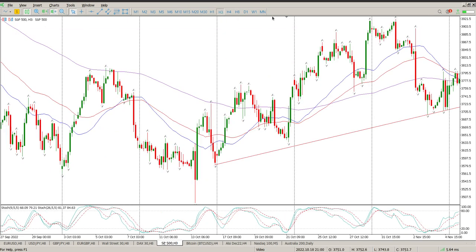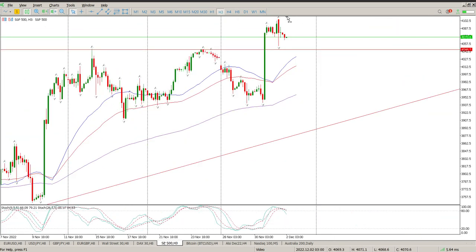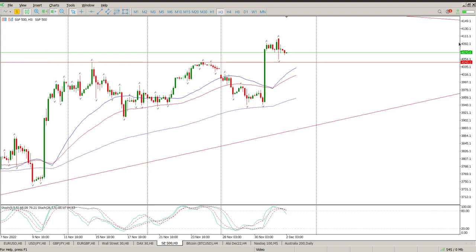Drilling down through the timeframes, you can see yesterday had a big gap up onto a weekly level at 4100. There's a pretty strong weekly level at 4111 — we gapped up and immediately the sellers came in and drove it down, but didn't quite get to what our entry point would be. Pay attention to your slaters at the moment.